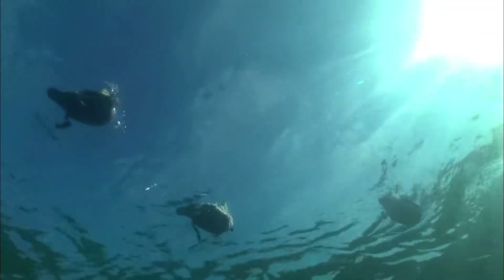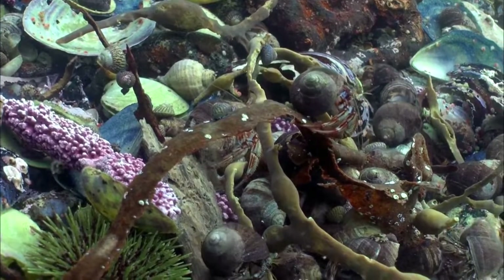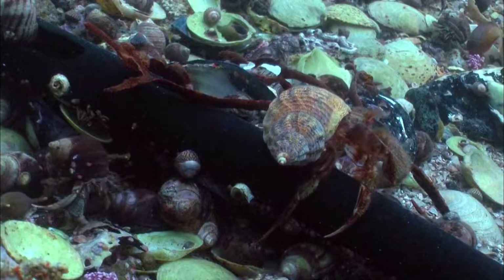Many eiders make use of the time before egg-laying to gain weight. At the bottom of the sea, there are plenty of mussels, clams, snails and crustaceans.